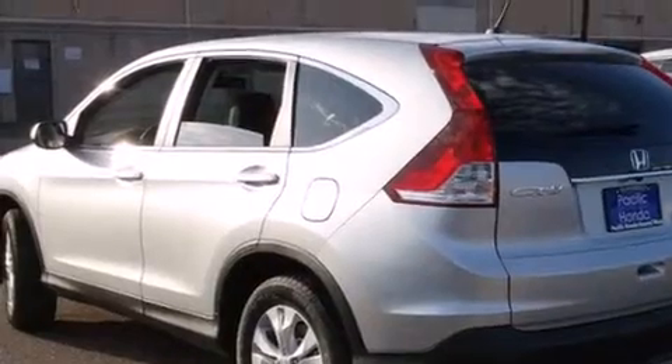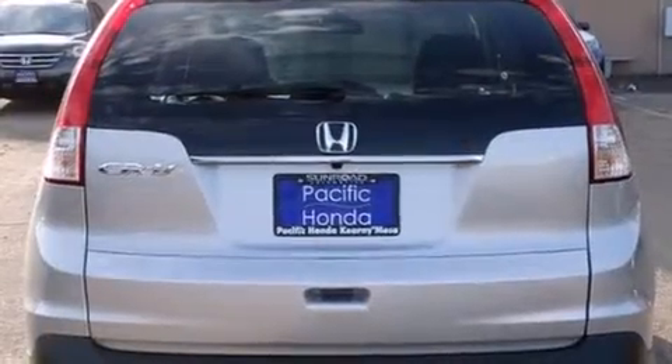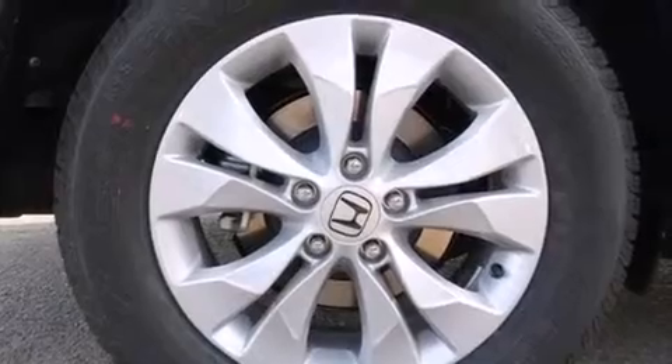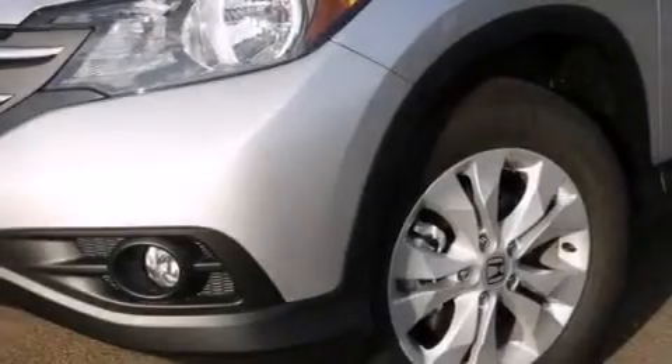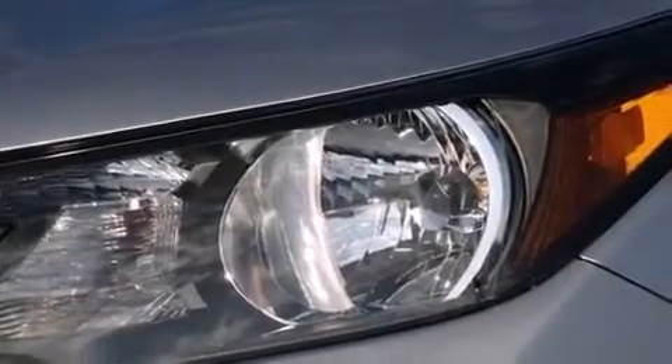Features include Bluetooth mobile device connectivity, a low tire pressure indicator, traction control and stability control systems, side curtain airbags, air conditioning, cruise control, full power accessories, a rear window defroster, speed-sensitive wipers, and a sunroof that enables you to fill the cabin with fresh air at the push of a button.